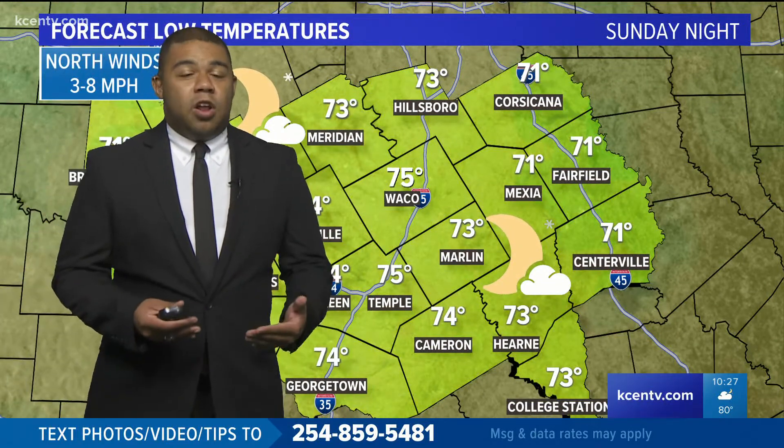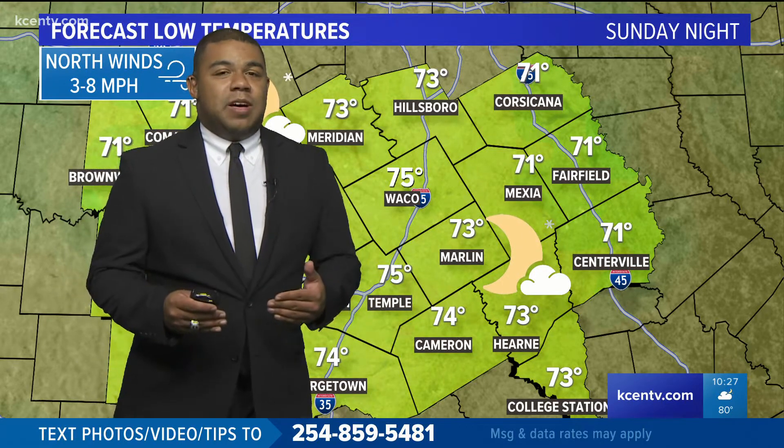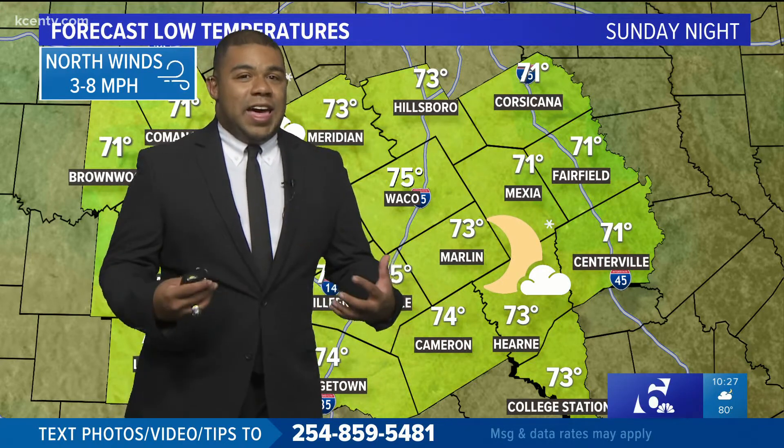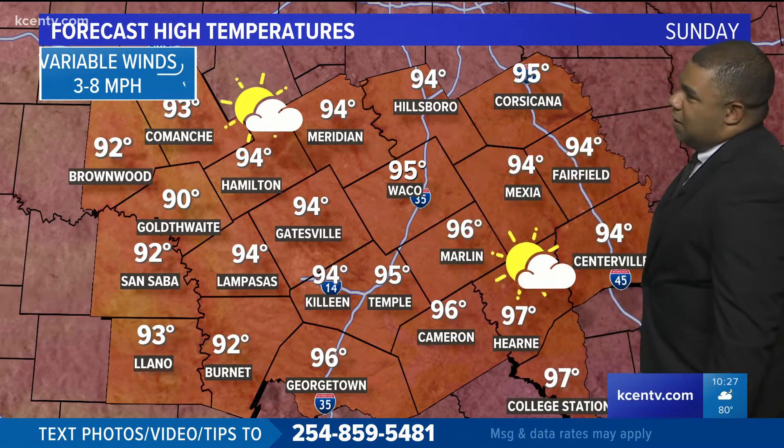Could see one or two isolated showers. Those north winds are going to be at a much slower pace at around 3 to 8 miles an hour, which means we're going to be seeing a lot of that humidity being felt on our bodies. Temperature wise for tomorrow, winds are going to be pretty light and variable, so any humidity will definitely be felt by anyone who walks outside.